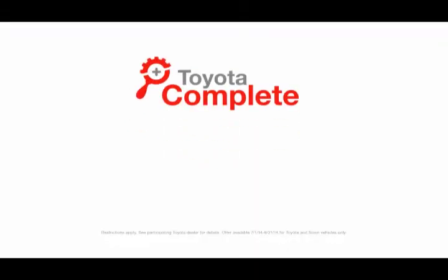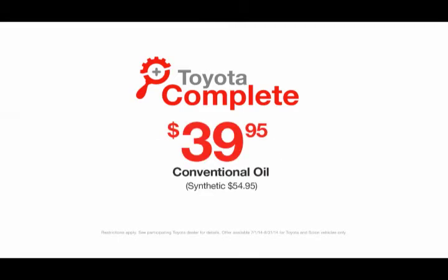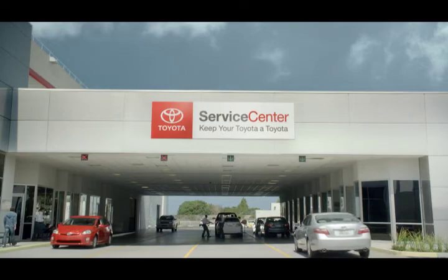Right now, get Toyota Complete — including oil change, multipoint inspection, tire rotation, and battery check for as low as $39.95. Toyota Service Centers. Keep your Toyota a Toyota.